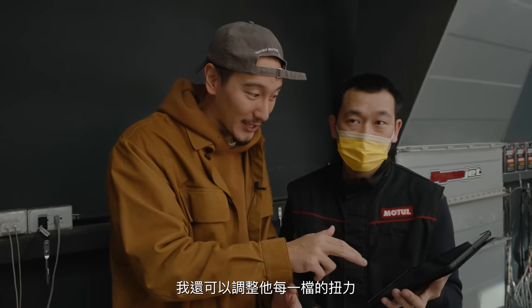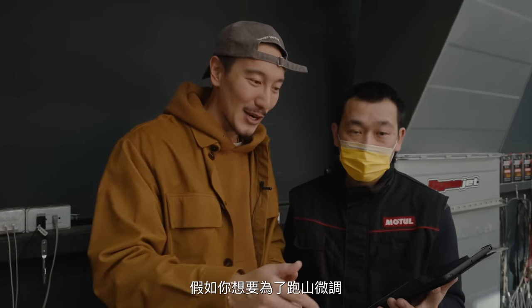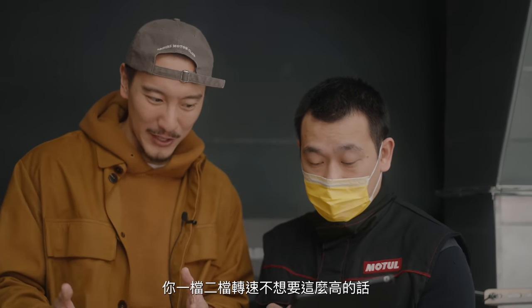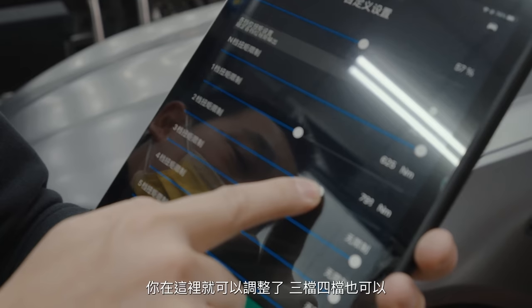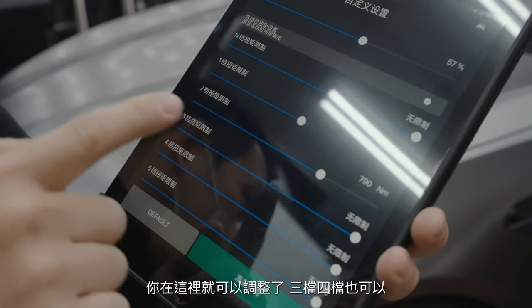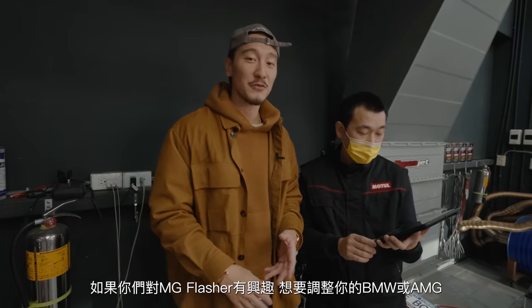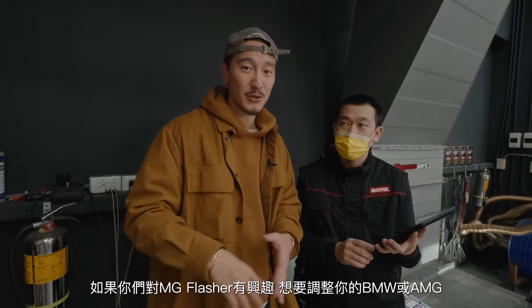I can actually adjust the torque of each gear. So let's say you're doing mountain driving and you don't want the Newton meters to be so high in first or second gear — you can adjust it from third and fourth onwards. This is honestly really brilliant. If you guys are interested in MG Flasher for your BMW or AMG, check it out.